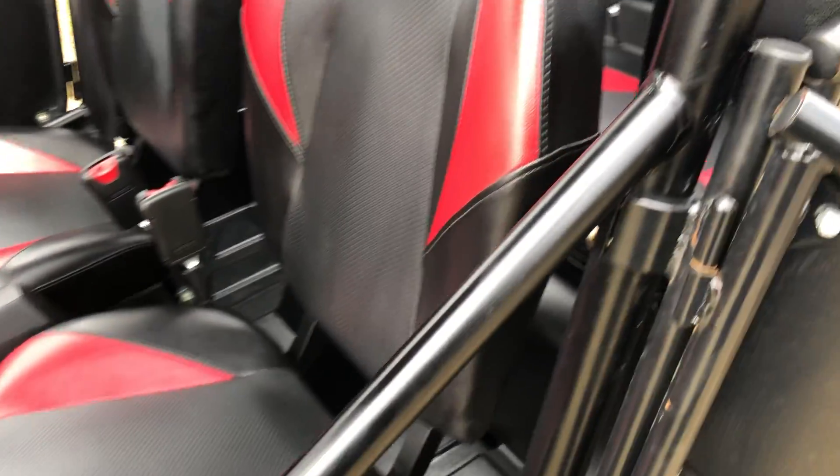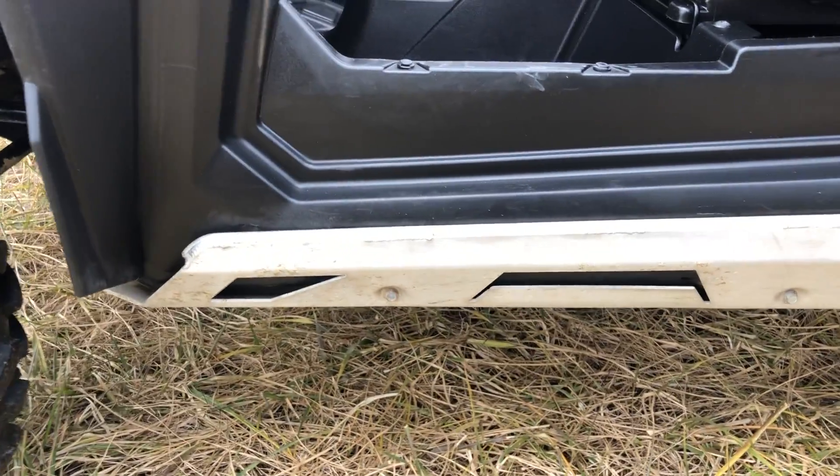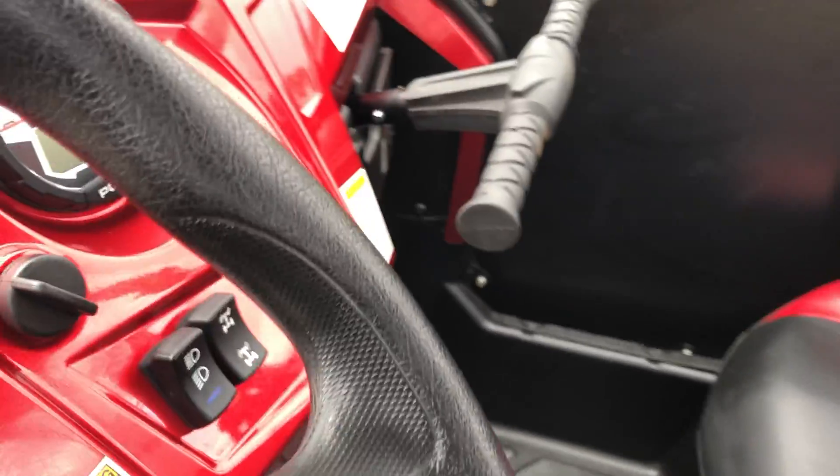It did have some mud underneath on the frame, which I cleaned off. It's got what you'd call the sliders — or rocker panel guards — they're aluminum, real thick, and they're not banged up at all.